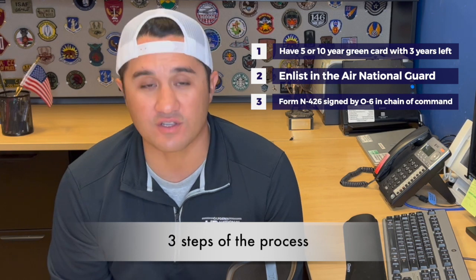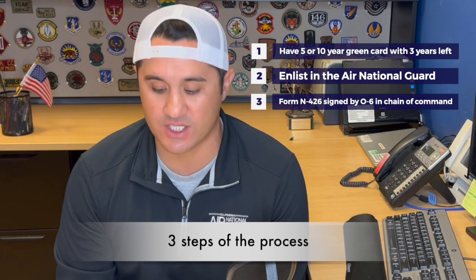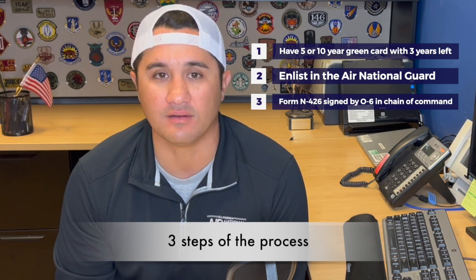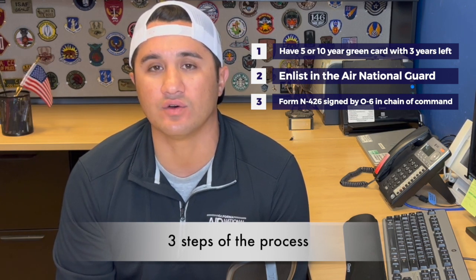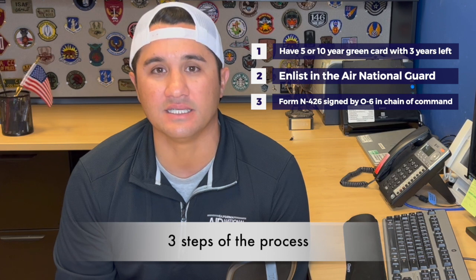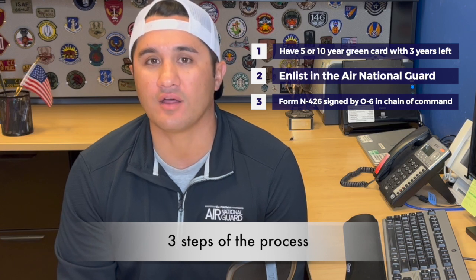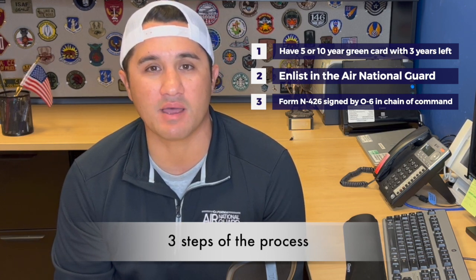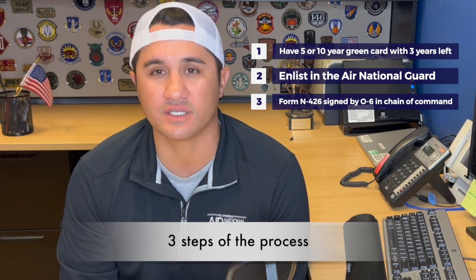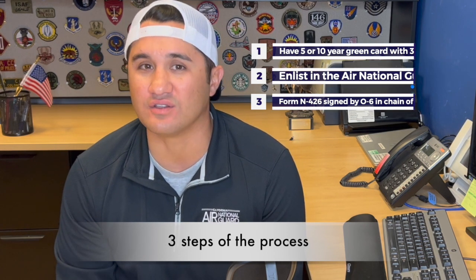Third and most importantly, there's a form — USCIS Form N-426. USCIS stands for United States Citizenship and Immigration Services. This form is what actually allows all of this to happen, and it gets signed by an O-6. An O-6 is a rank — usually it's going to be a colonel or a Navy captain who is in your chain of command, meaning one of your higher-up bosses. They sign stating that they authorized proceeding with this process and that the enlistee is serving honorably without any issues or derogatory concerns. Their signature is what fast-tracks you to U.S. citizenship.